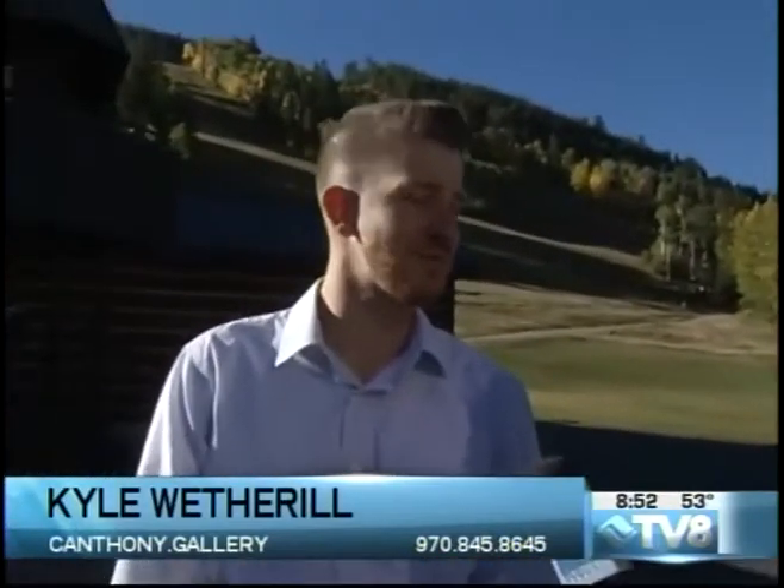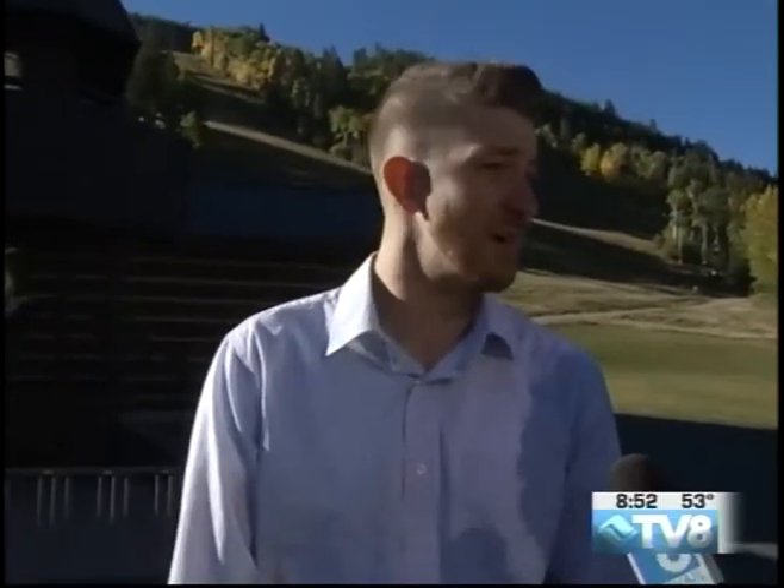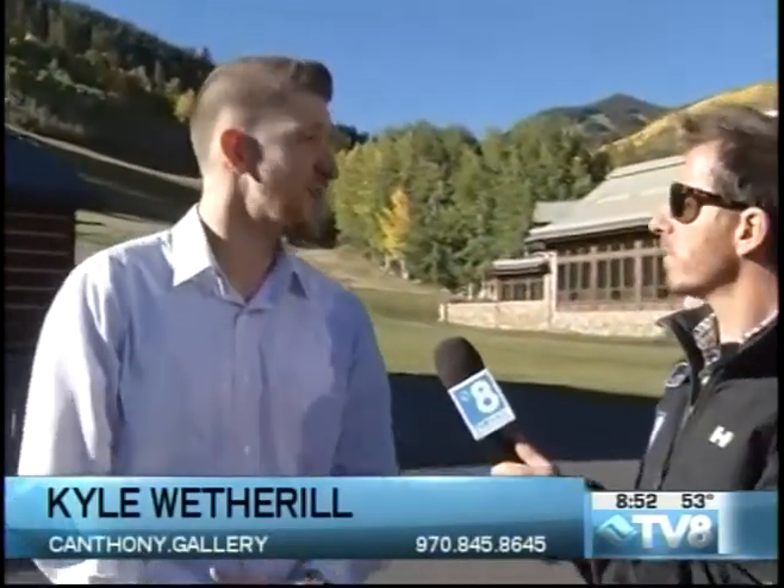So tell me a little bit about C. Anthony Gallery. We're the largest gallery in the valley. We feature over 35 artists on display, and we're over 5,000 square feet of all kinds of different art. We've got sculpture from desk-sized bronzes all the way up to life-size. We actually just opened a sculpture-specific gallery back in November, in the same area. We have six distinct galleries, each one with its own feel or taste.